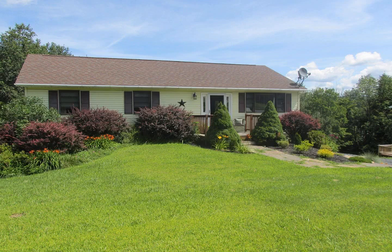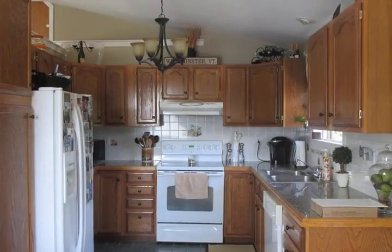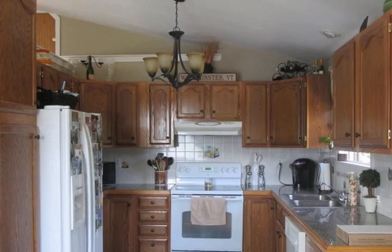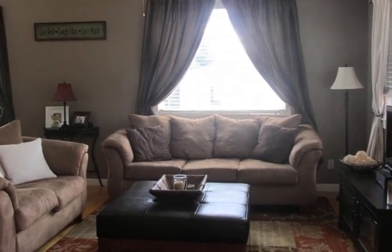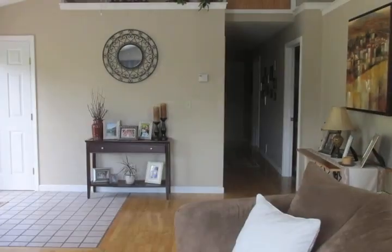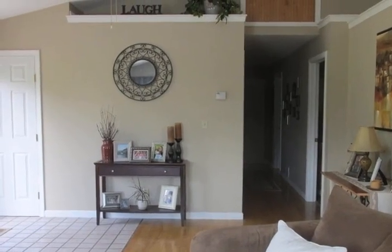Move-in ready with an open floor plan offering wonderful, spacious living. A very large family room and living room, three bedrooms, three bathrooms, and three decks provide ample space for all to enjoy. If you entertain, there's plenty of room for that too.